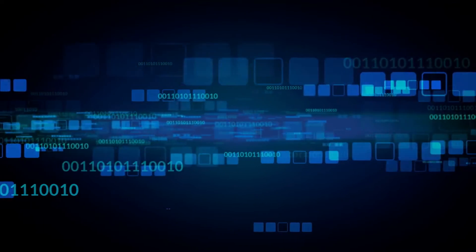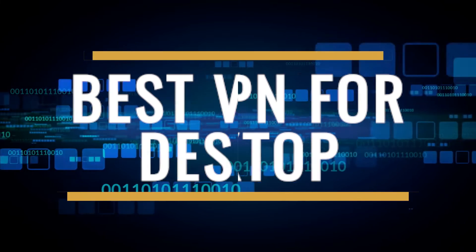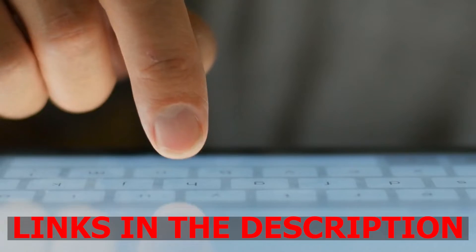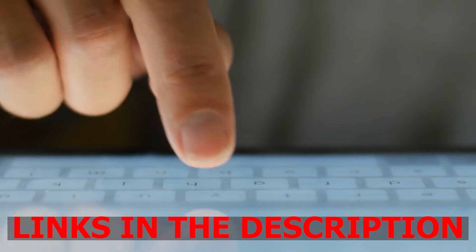Hi, it's VPN Helper, and in this video we're going to take a look at the three best VPNs for desktop. By the way, there are links below in the description to all the VPNs we talk about in this video.